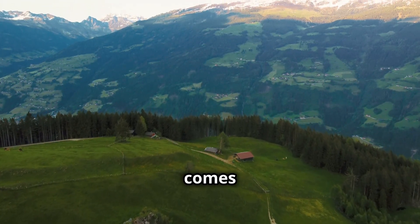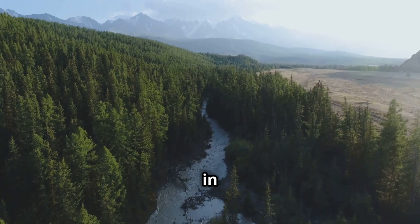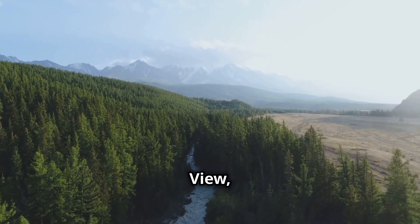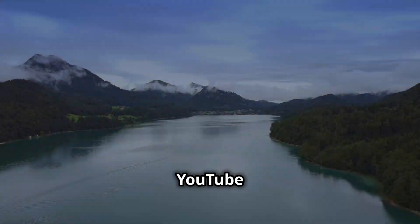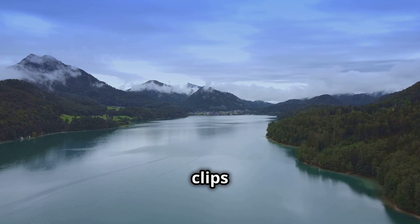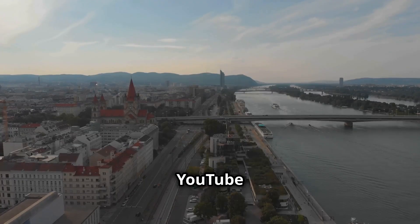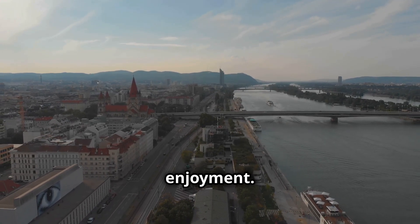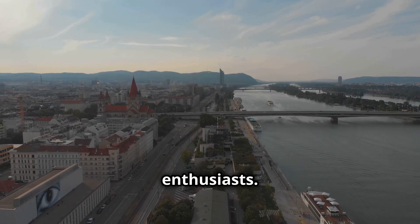When it comes to finding stunning drone footage of Austria, YouTube reigns supreme. Simply type in keywords like "Ultra HD Drone Austria" or "Austria Aerial View" and you'll be greeted with a plethora of options. YouTube offers everything from short clips to professionally produced mini documentaries. The YouTube community often engages with viewers, adding another layer of enjoyment, making you feel like part of a community of drone enthusiasts.